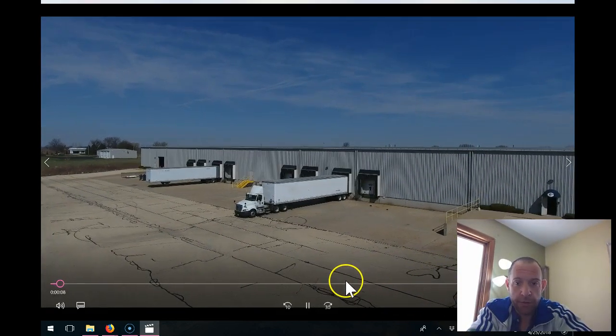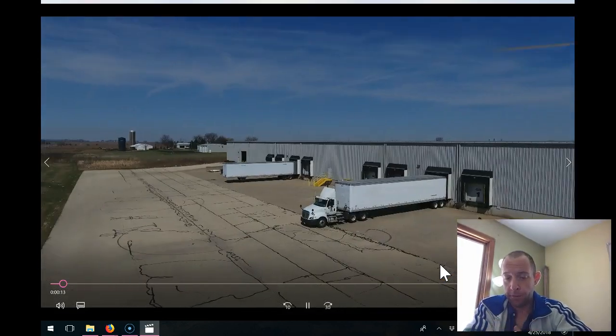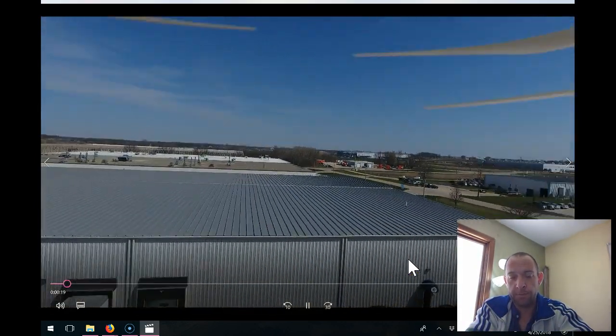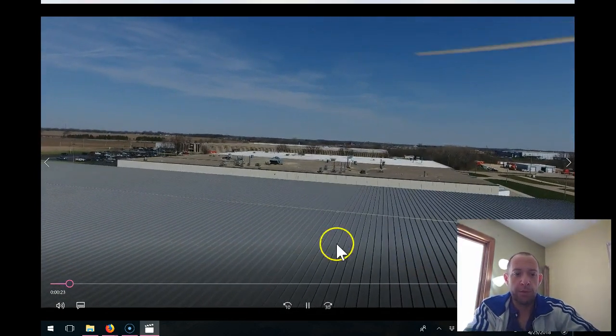I want to walk you through this — it's a bit of a long video and I certainly don't want you to have to watch the whole thing unless you want to. I have uploaded it to YouTube as well, so you can view this at your own time if you want to watch the entire video, but I do want to point out a couple of things.